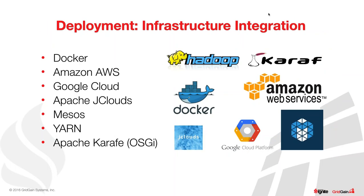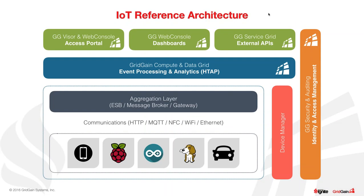Just to close off, looking back at the reference architecture — for the HTAP processing we use the GridGain compute and data grid. For the access portal you design your own that accesses GridGain. The community is flourishing and any integrations not already there will be coming up in the next couple of months. This wraps up the technical portion — we should now have time for questions.